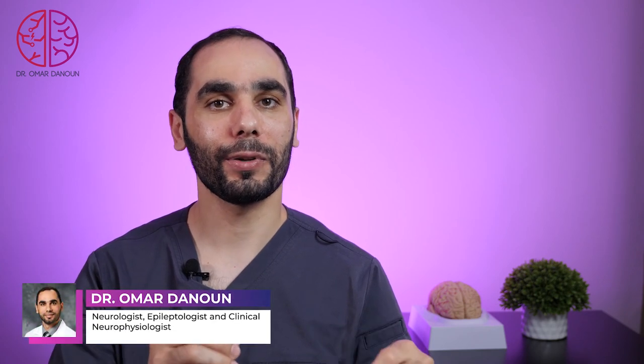For you to master clinical neurophysiology and pass the CNP board exam — and make sure to stick until the end when I give you the secret tip to pass the exam and maximize your study time.